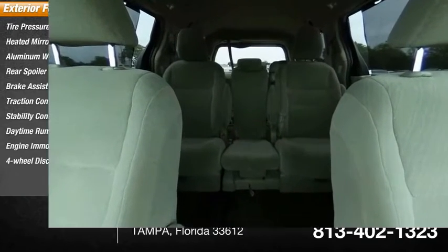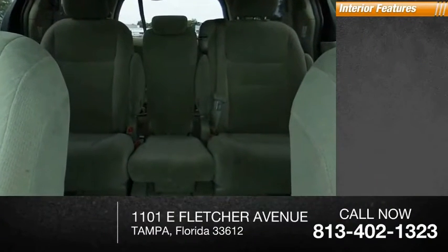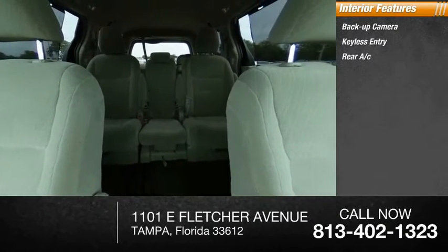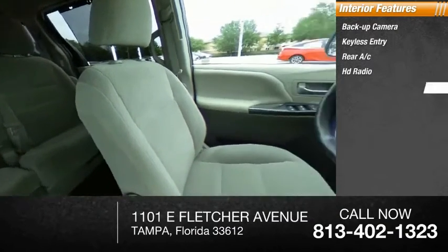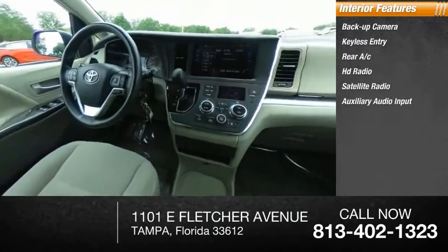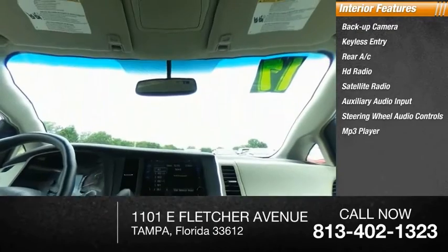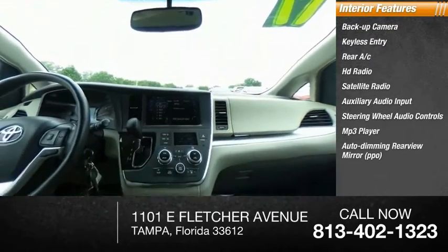Four-wheel disc brakes. Inside you'll find backup camera, keyless entry, rear AC, HD radio, satellite radio, auxiliary audio input, steering wheel audio controls, MP3 player, auto-dimming rear-view mirror, PPO, and cruise control.